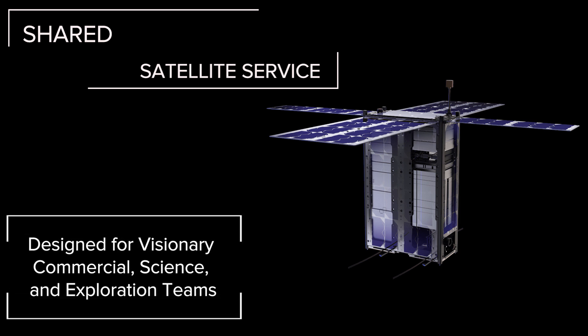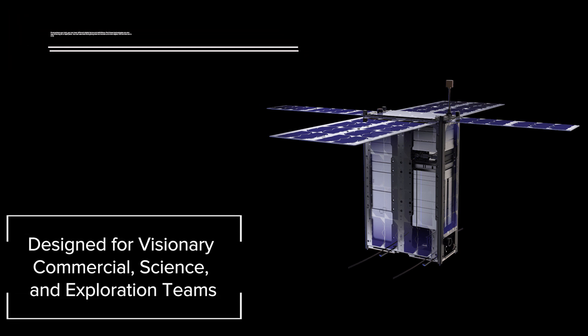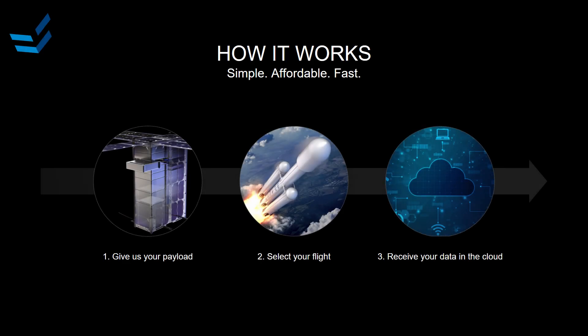You may have heard about quite a few hosted payload services. What we have is really a shared satellite, not a hosted payload. In one sentence: we take your payload, we integrate it on a satellite, we qualify the satellite, we fly it, and then we give you the flexibility of how you want to operate this payload on our satellite. We maintain the satellite, but you keep the payload and you keep the data.